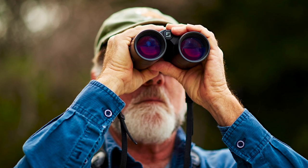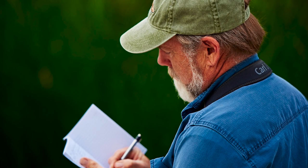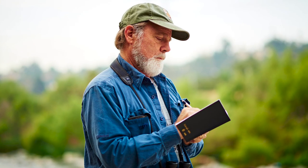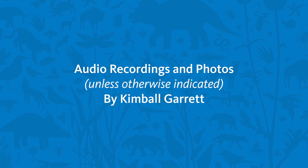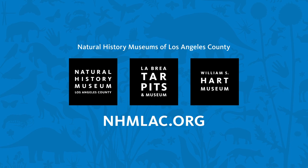Thanks for coming along on our virtual bird walk. I hope this has enhanced your appreciation of the bird life that those of us who are over the hill, as it were, encounter in the unique woodlands of the north slope of the San Gabriel Mountains. Thank you.